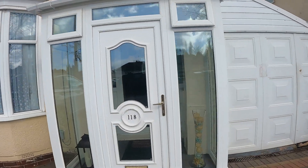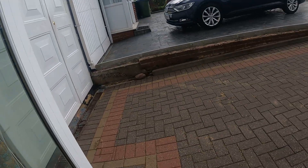Good morning, my name is John from Mick's Hadley Estate Agents. I am here at 118 Wolverhampton Road in Oldbury.